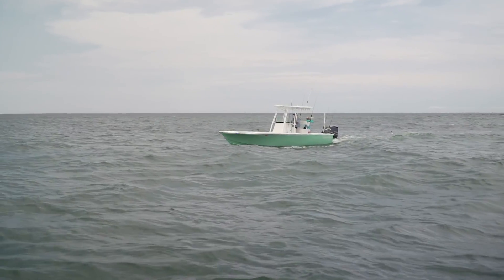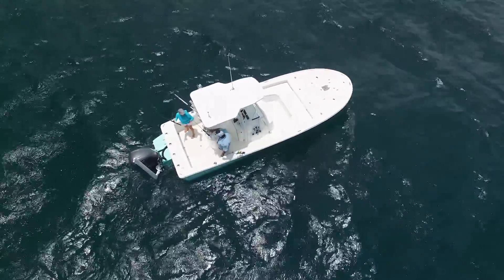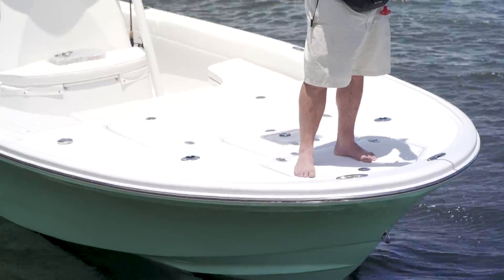We start this week with the Canyon Bay 24H. This is a bay boat that leans more towards the open water side of fishing. It's an open cockpit, closed transom — more like you find on an offshore center console — but has a huge casting deck up on the bow. It's ready to fish shallow, and it's ready to fish deeper.